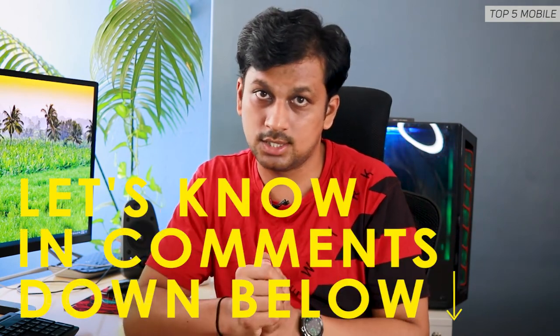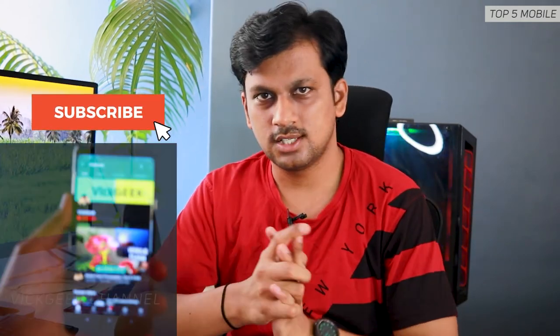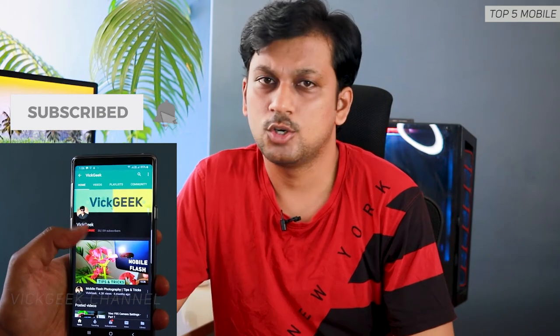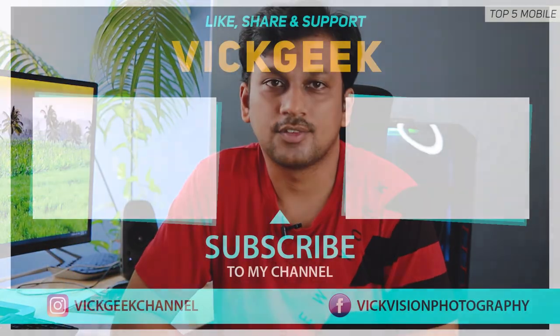Those were the mobile phones to consider if you're looking for a phone under 25,000 Indian rupees. Let me know in the comments which one you would pick or if there are any better alternatives I missed. Give this video a thumbs up if you liked it, share it with your friends, and don't forget to subscribe if you're new to the channel. Take care everyone, bye bye.